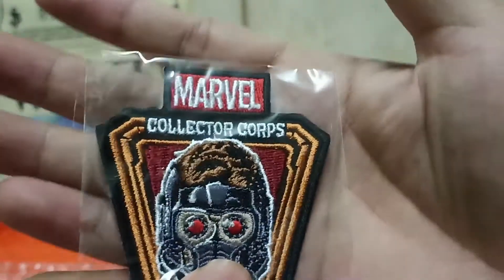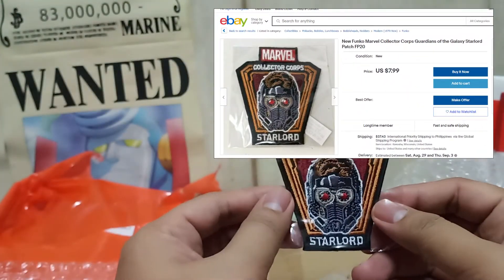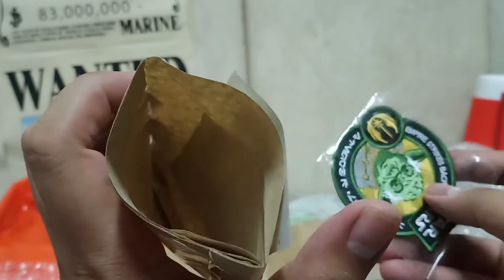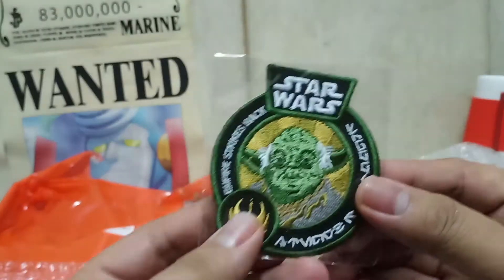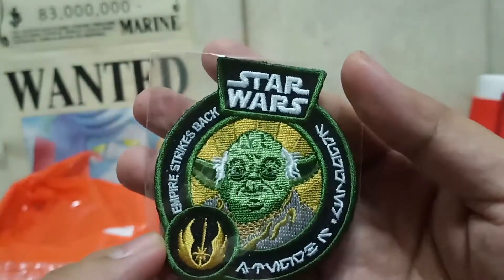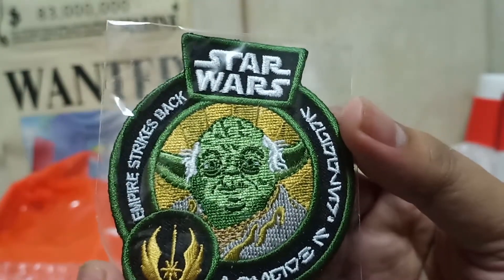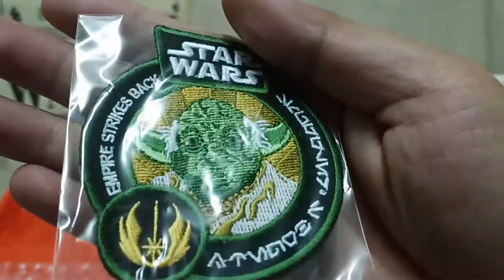It's a Marvel patch — a Collector Corps Star-Lord patch. That's great for bags and other things. The last item in this pack is another patch — a Star Wars patch. It's a Star Wars Empire Strikes Back patch, and I believe it's Master Yoda. Yeah, I think it's Master Yoda.